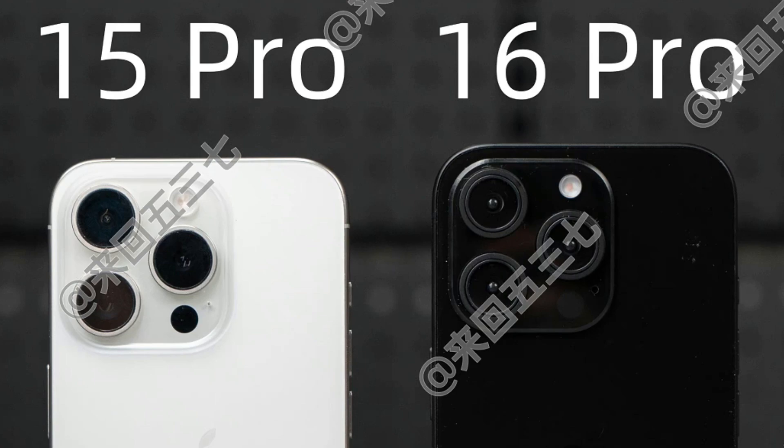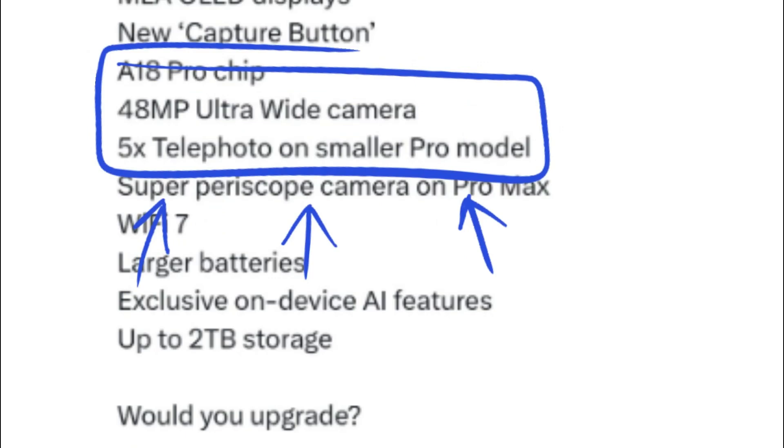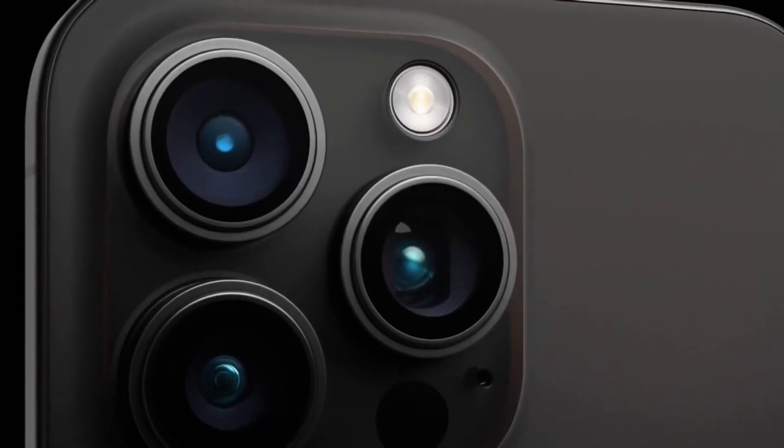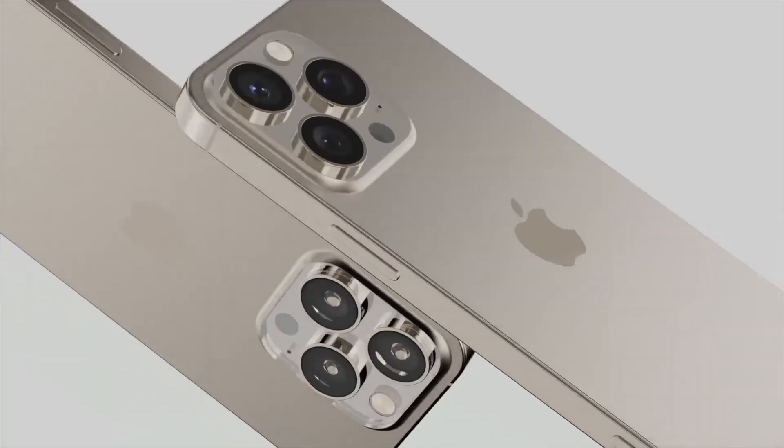The phone is rumored to feature two new cameras: the iPhone 15 Pro Max's 12-megapixel periscope telephoto unit with 5x optical zoom and a 48-megapixel ultrawide camera. These upgraded sensors will likely help it continue the legacy of its predecessor by earning a spot on the best camera phones of the 2024 list.